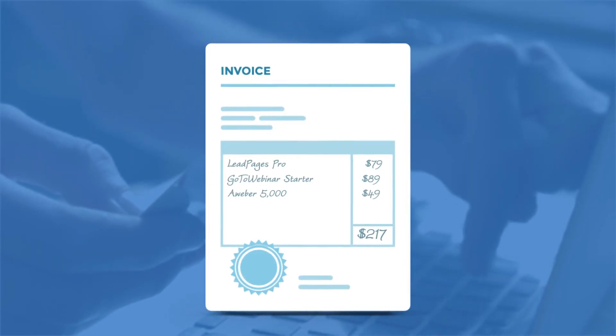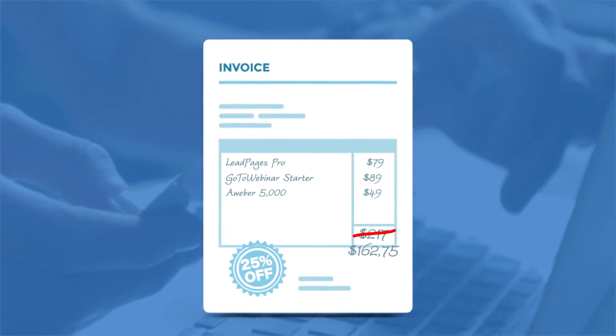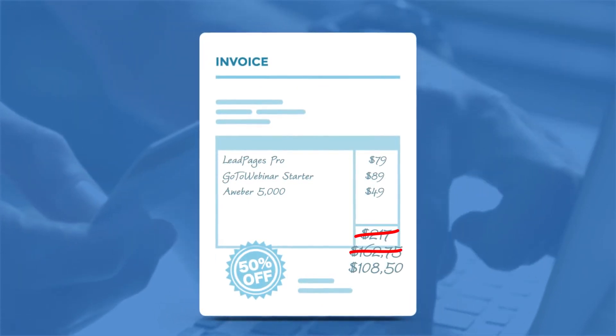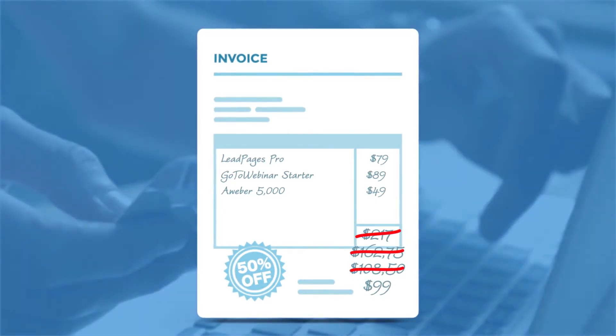No thanks. So, how about a 25% discount? $162.75? No good? 50% off? $108.50? No? $99? Most people would say that's a killer price.